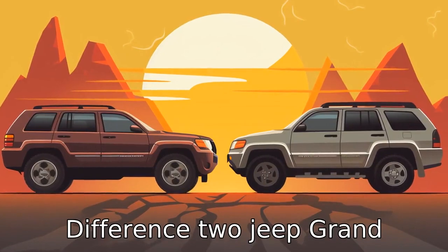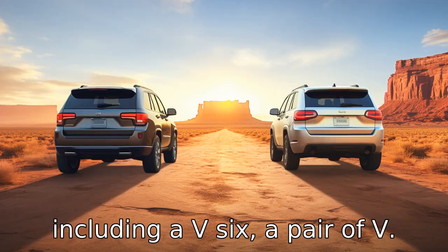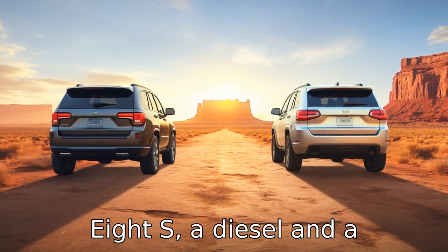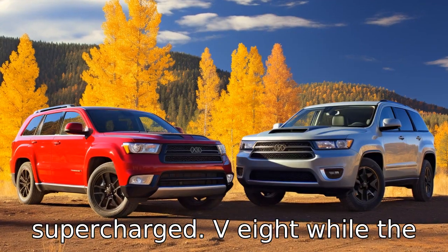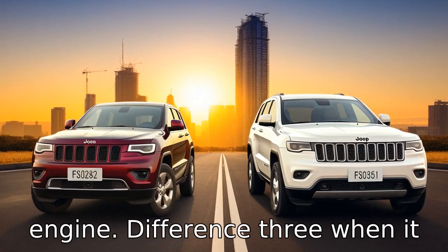Difference 2. Jeep Grand Cherokee offers its customers an array of engine options, including a V6, a pair of V8s, a diesel, and a supercharged V8, while the Toyota 4Runner comes standard with a single V6 engine.